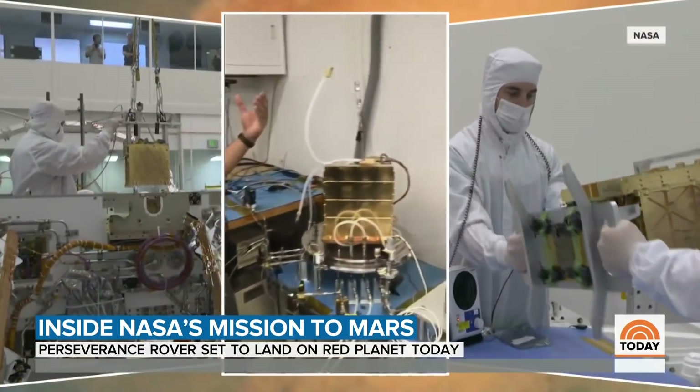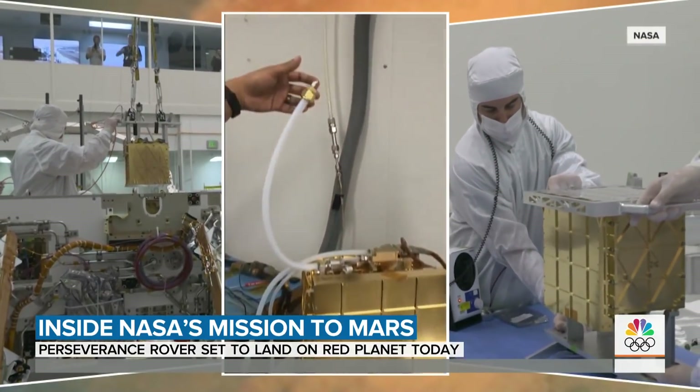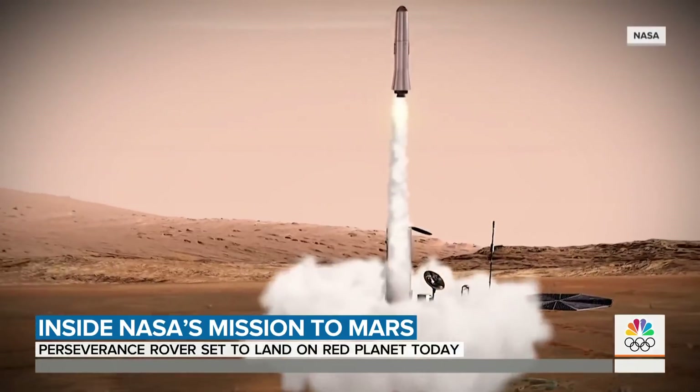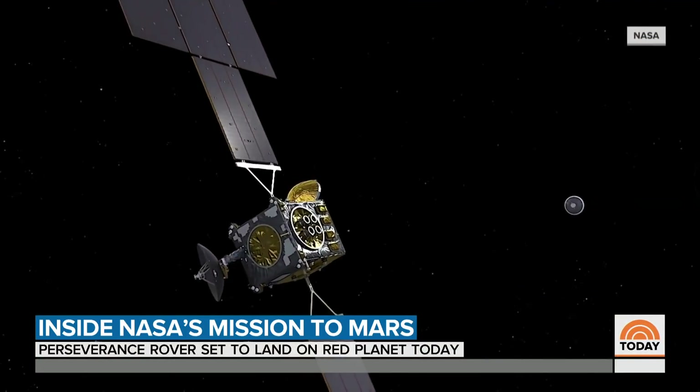To pave the way for future human missions to Mars, the rover is carrying a science experiment to turn the carbon dioxide in the Martian atmosphere into breathable oxygen, and for making liquid oxygen that could be used as rocket fuel to return to Earth.